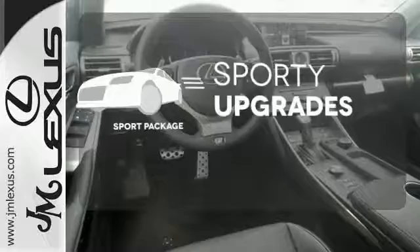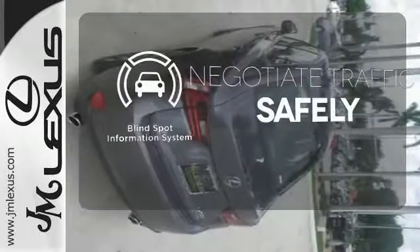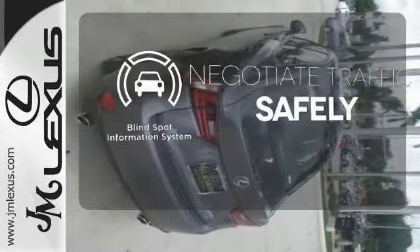The Sport Package prepares for you an even greater driving experience. Safety comes by being aware of your surroundings, and for that, the blind spot indicator can't be beat.